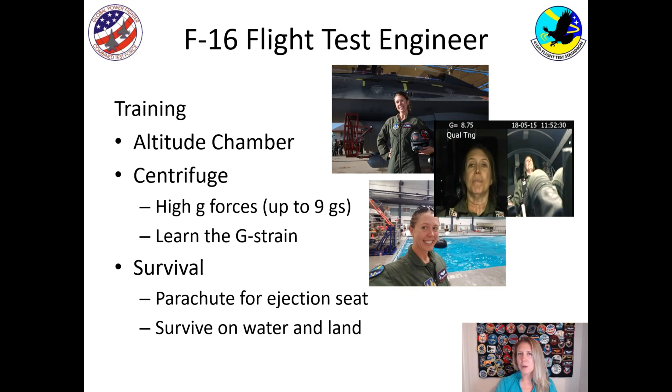Have you ever been on a roller coaster and felt the force on your body? That same thing happens in an airplane. If the airplane is turning, you can pull what are called G-forces. Nine G's — which is what the F-16 can pull — is nine times the force of gravity. The problem with that is that pulling G-forces will pull the blood from your brain, so you have to be trained on how to keep that blood in your brain. It's called a G strain. I also had to learn survival — so if I have to eject from an airplane, I have to know how to use my parachute and how to survive on the water or on land.